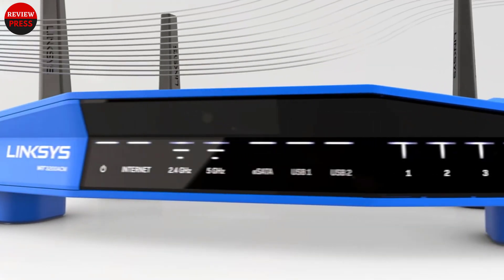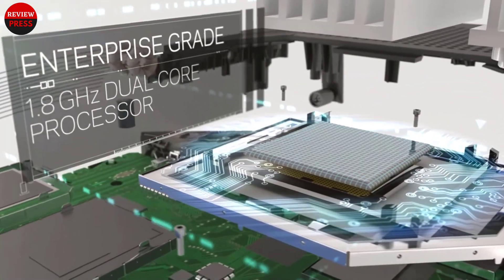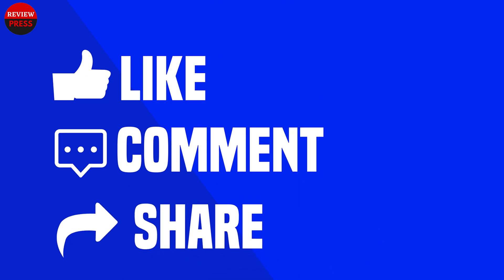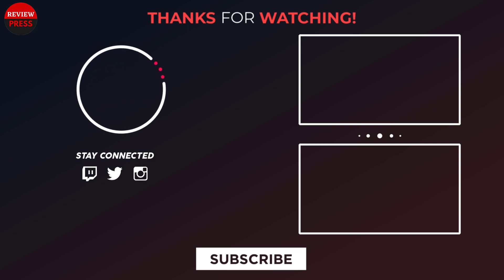That was our list of the top 5 best routers for DD-WRT in 2022. Thanks for watching our video. Like, comment, and share with your friends if you found this video helpful. Subscribe to our channel if you want more videos like this.